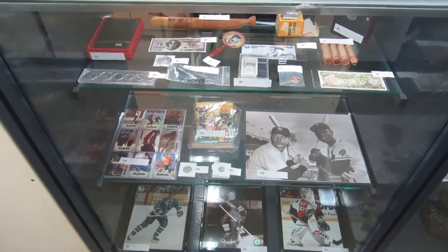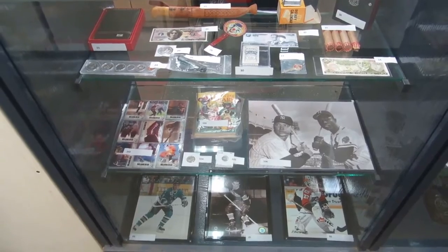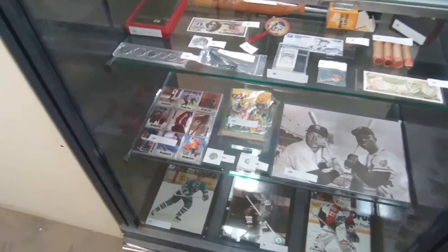Here we are for the Buckaroo Auctions video walk-through for July 23rd, 2015. What do we got here?